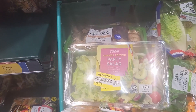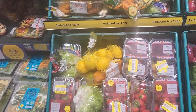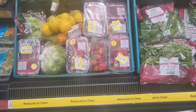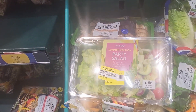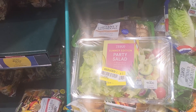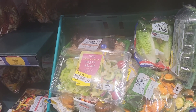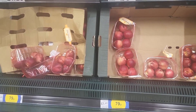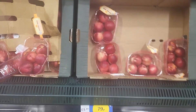There are some reduced-to-clear items — they slash the price because they want to clear it from the store. You can see 'reduced to clear' here. This party salad was three pounds but now it's one pound fifty — they slashed it to half price.